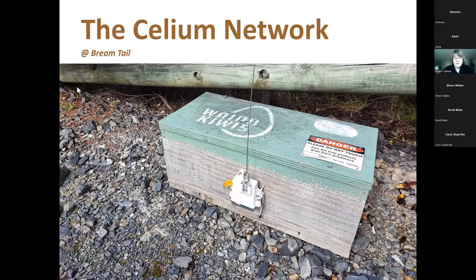My name is Simon Walk, I'm a resident at Brentail Farm among white heads, and I just want to have a brief chat today about the Celium network, which is made by Encounter Solutions, headed by Simon Croft in Auckland. The Celium node is the white plastic box with the aerial on a DOC 200 trap, and it is the field component of what we call the Celium network.